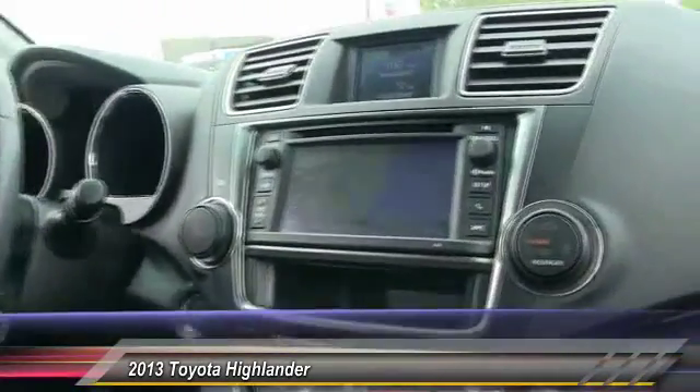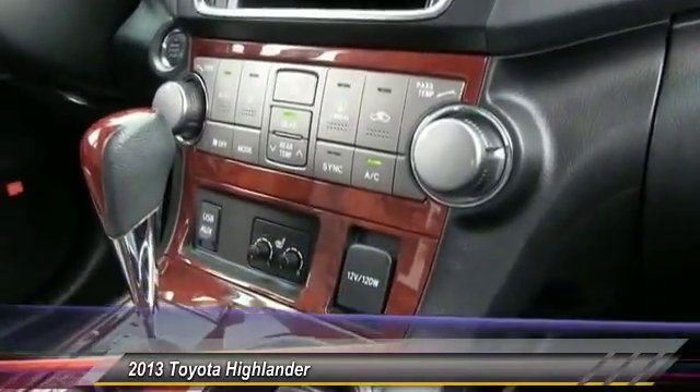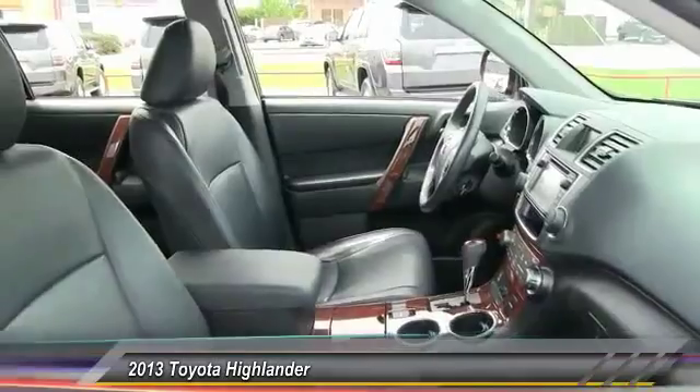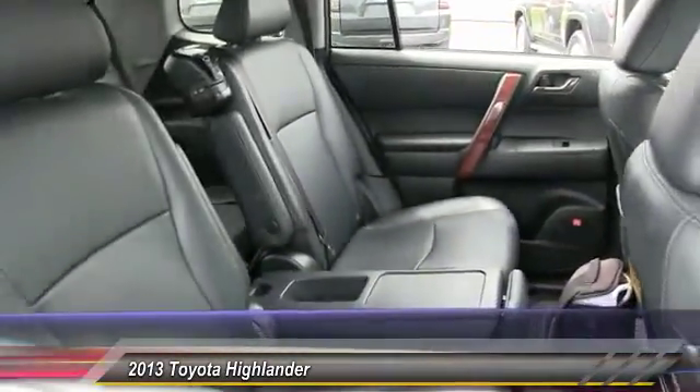A 2010 top safety pick, the Highlander is where substance meets style and is priced below $35,000. This vehicle has less than 50,000 miles.